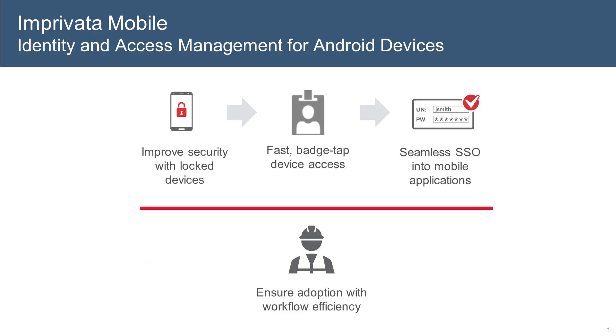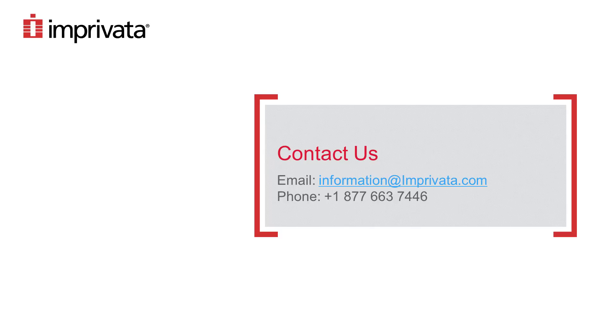Imprivata Mobile enables simple to manage, simple to use security and access controls for shift workers, transient staff, and others leveraging mobile technology on the job. Want to learn more? Give Imprivata a call and let's discuss.